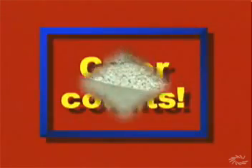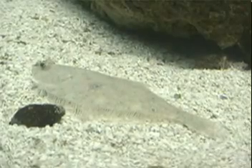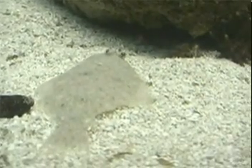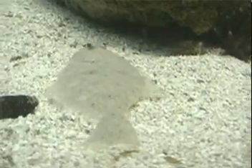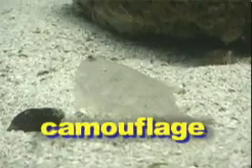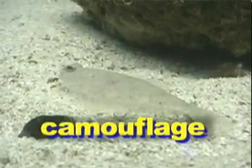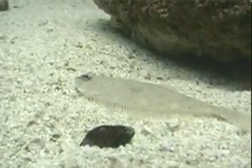When it comes to surviving, color counts. Take, for example, this little flatfish. Look at how well its colors match those of the sand it's resting on. The flatfish blends in so well, it's almost invisible. Scientists call such blending camouflage, and it's an important adaptation when it comes to keeping our little buddy from ending up as some bigger fish's dinner.